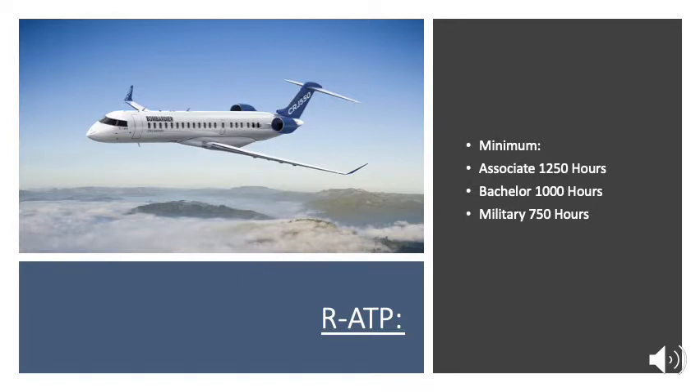The restricted ATP, or airline transport pilot, allows you to be a first officer on a regional airline. If you got out of the military, you only need 750 flight hours. If you got a bachelor's through an accredited Part 141 program, you need 1,000 flight hours. If you got an associate's through the same accredited program, you need 1,250 hours. If not, the minimum required is 1,500 hours.